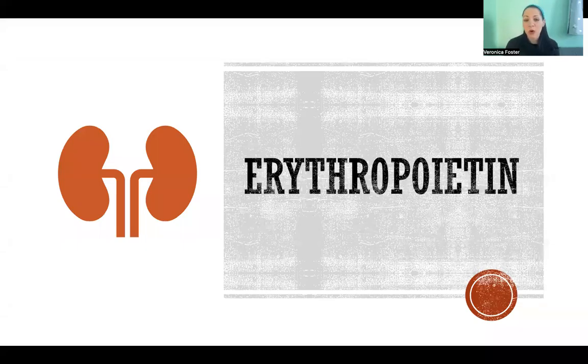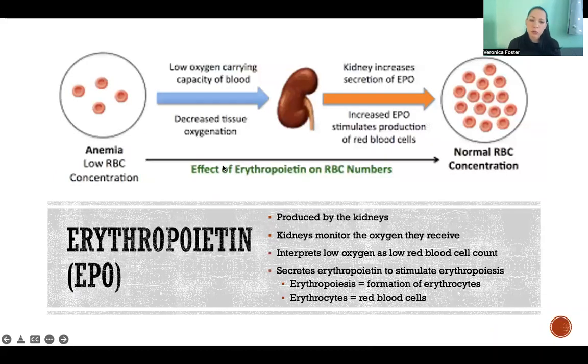Hello, in this video I'm going to talk about the hormone erythropoietin. Erythropoietin is a hormone that is produced by the kidneys. The kidneys receive blood flow, just like all of the other organs in the body. They're receiving blood flow and they extract oxygen from that blood to use for the cells of the kidney for their own health. So the kidneys are monitoring how much oxygen is available, and if they perceive that the oxygen level is too low in the blood, then they secrete the hormone erythropoietin.